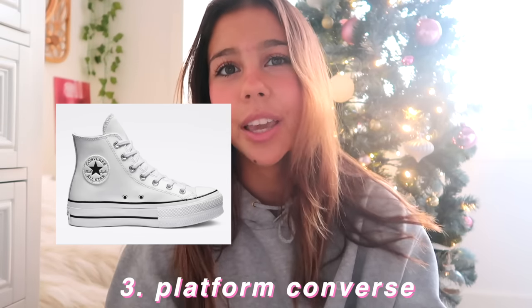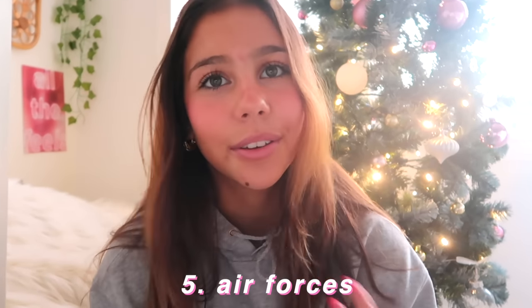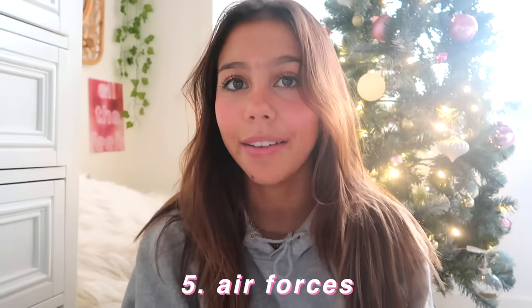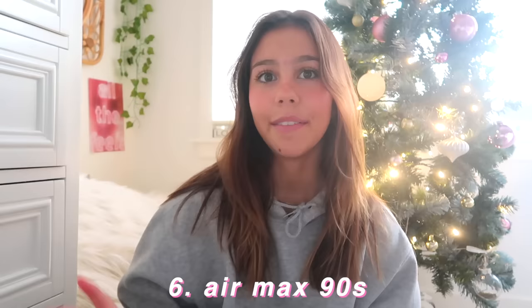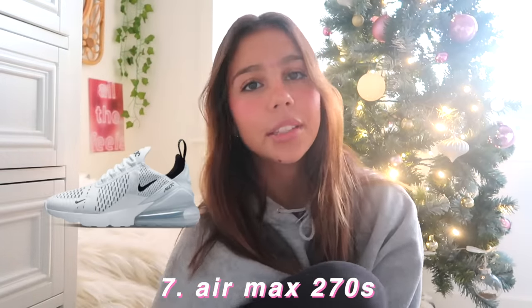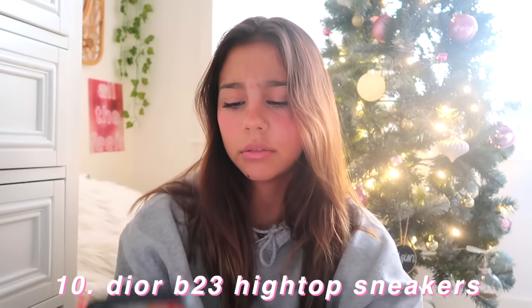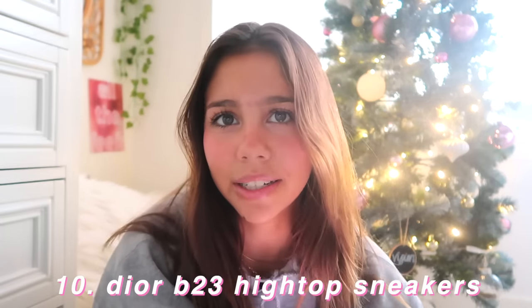You could get a pair of platform Converse — they come in so many colors. Nike Blazers. I did have to throw in the Air Forces because if you really like them you could ask for a pair — I just personally don't like them anymore. I used to wear them every single day. I have a pair of Air Max 90s and I love them — so nice for working out and walking. Air Max 270s are basically the same thing, just a different style. Adidas Samba lows. Golden Gooses. Dior B23 high top sneakers — basically Dior Converse with a price tag on them.